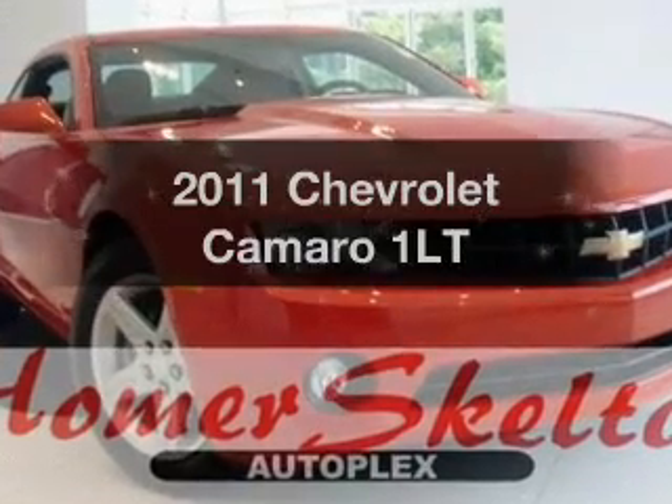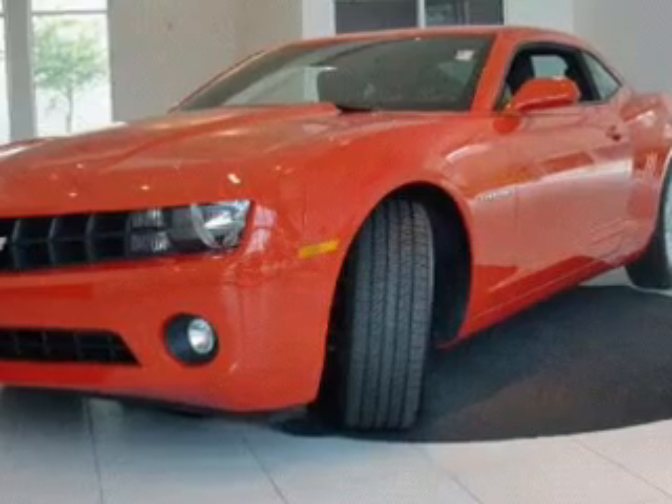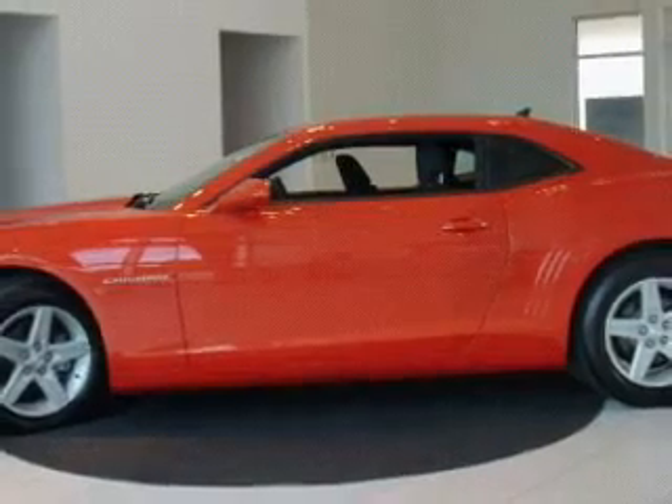Check out this 2011 Chevrolet Camaro. Everything you need under one roof with this great vehicle. With a solid six-cylinder engine connected to a smooth shifting transmission, you will appreciate the safety feature of anti-lock brakes.